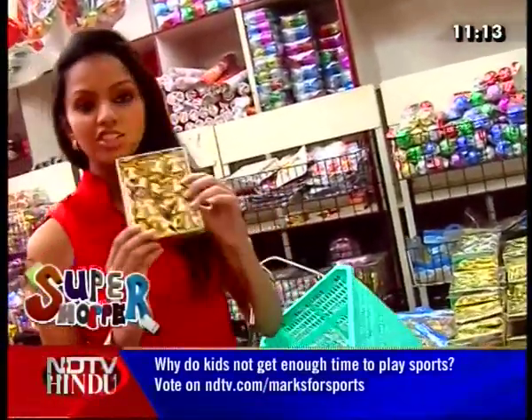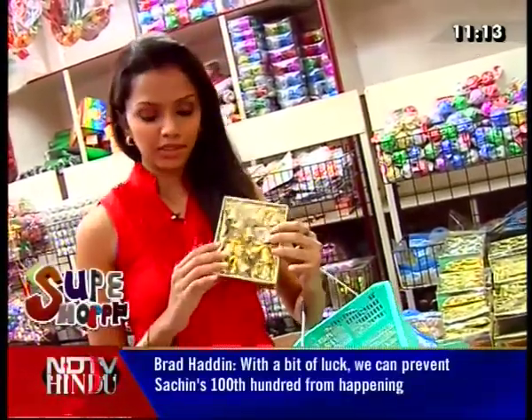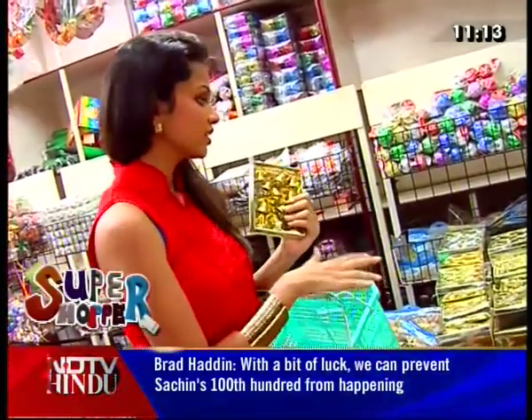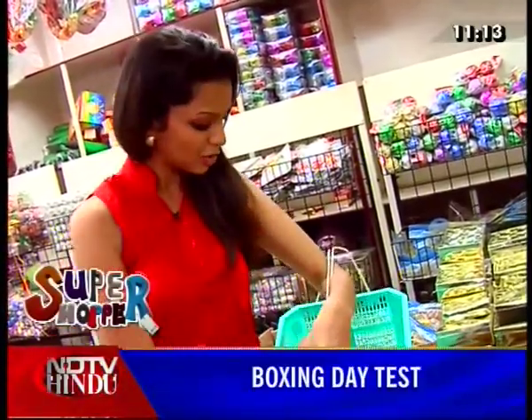We have our jingle bells. There are different colors in the bells — silver and gold. They come in different sizes, and it is just 45 rupees. There are 12 pieces here, so I am going to take this and put it on our tray.